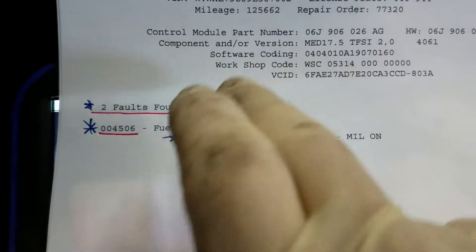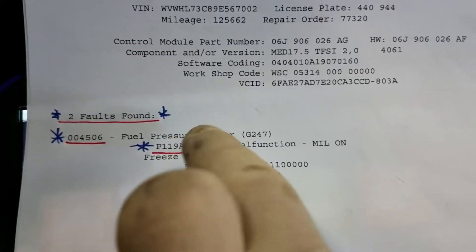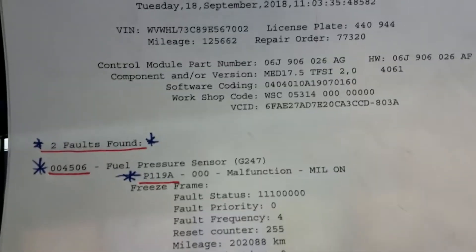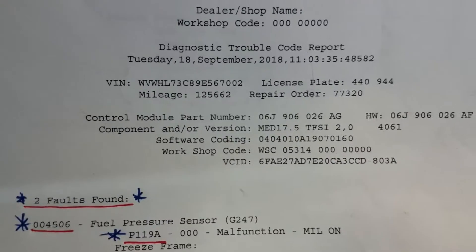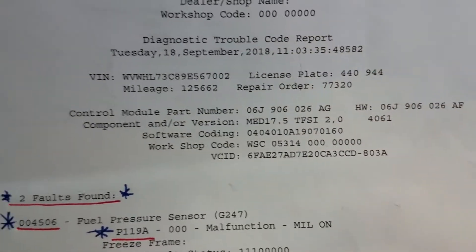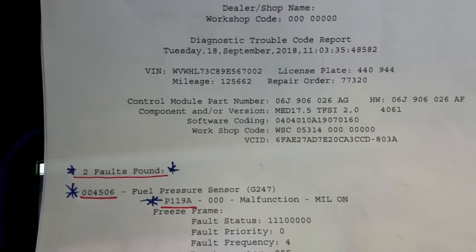The P119A is for the fuel pressure sensor. I've run into this issue before on these Volkswagen TSI engines — it's starting to appear to be a pretty common failure. I'm going to show you exactly what that is, how I test for it, and what needs to be done to repair it.